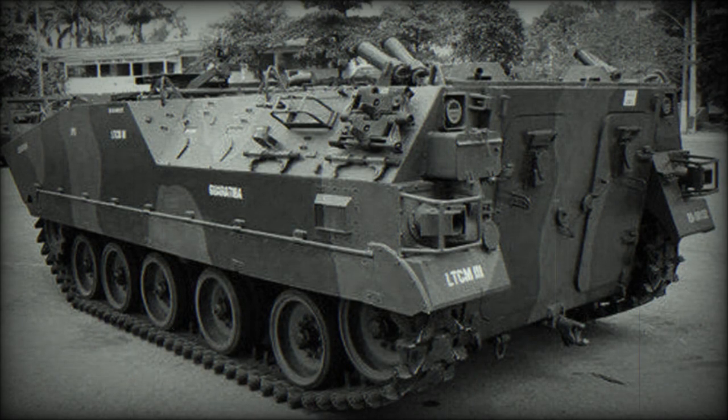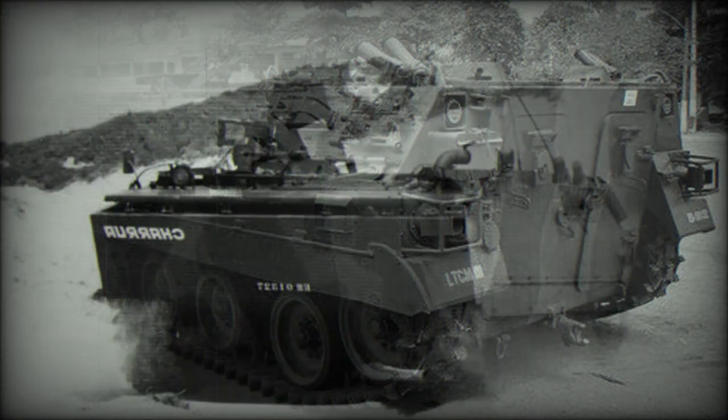The Chirua is a tracked amphibious armored personnel carrier, developed in Brazil by Moto Pecas Company. It is named after a native South American tribe, and is also referred to as the XMP-1.